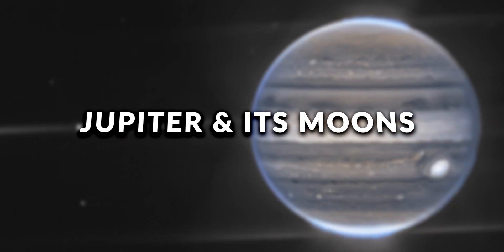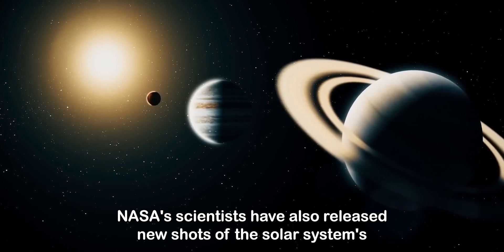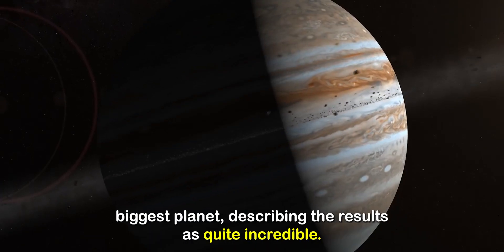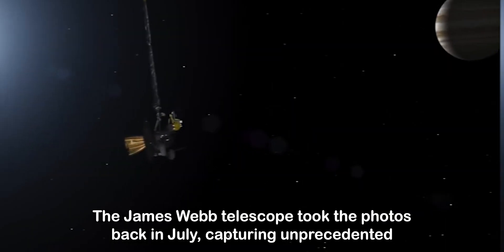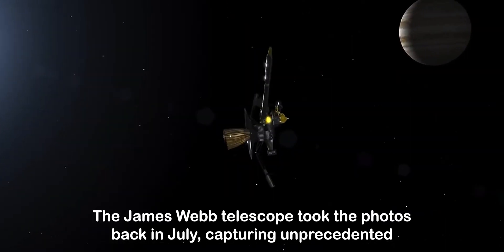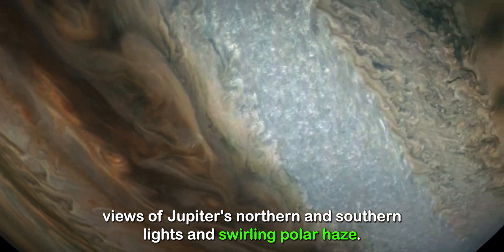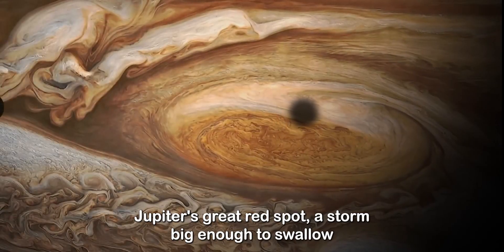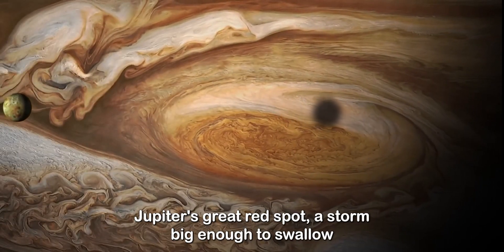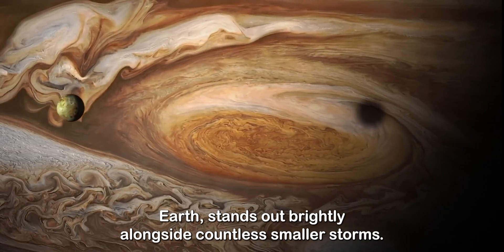Jupiter and its moons like you've never seen them before: NASA scientists have also released new shots of the solar system's biggest planet, describing the results as quite incredible. The James Webb telescope took the photos back in July, capturing unprecedented views of Jupiter's northern and southern lights, and swirling polar haze. Jupiter's Great Red Spot, a storm big enough to swallow Earth, stands out brightly alongside countless smaller storms.